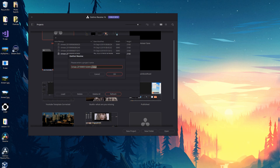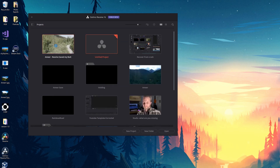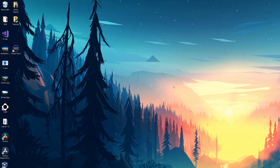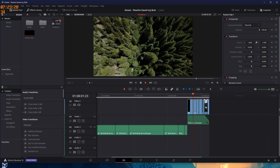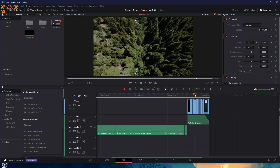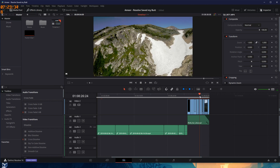Now I have the opportunity to save it as a different project, so I'll choose Amir, which is the project name, and then Resolve saved it. And boom — now I've got the project, and I can double-click it to open it like normal. Notice it loaded a lot faster and didn't hang. Here are all the cuts and the edit that I was looking for. I can work it just like normal, and there's no real ill effect or problem.